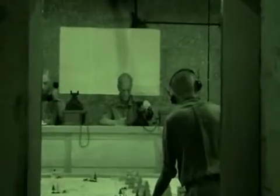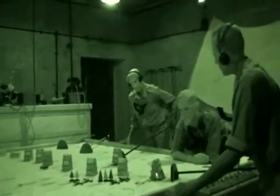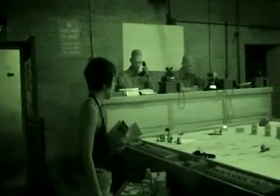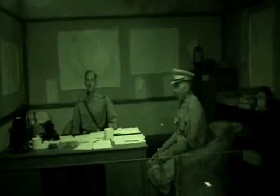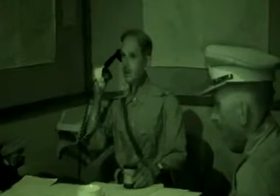War involves much planning, and these wax figurines certainly look serious. But jokes aside, much thought went into plotting war strategies. This is the room where the British planned sea and air operations in Malaya.